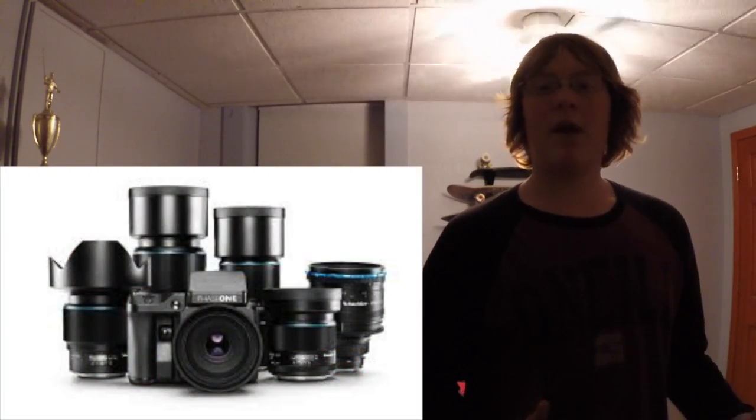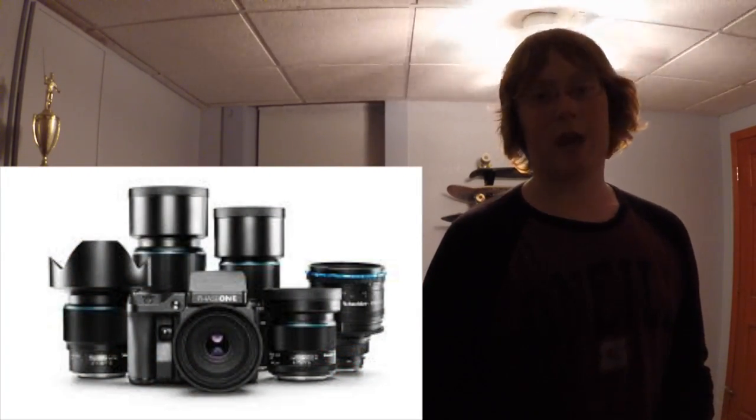The only downside to this camera is that it's going to cost you about $50,000. So my final thoughts on this is that this is an insane camera that I would definitely love to use, but at a $50,000 price point, it doesn't seem very practical for someone like me or anyone who's just going to be using it for personal photography and video.